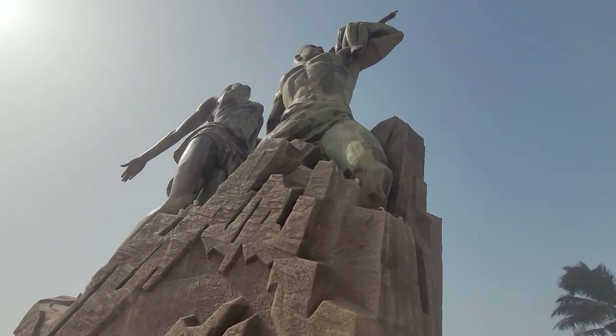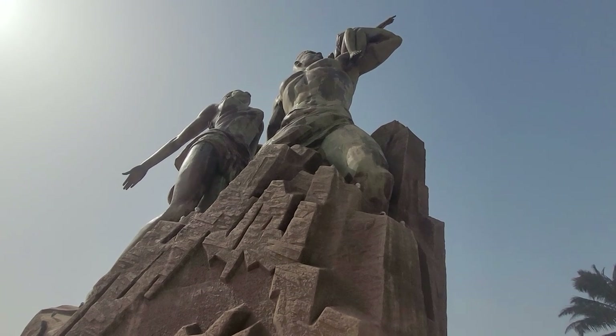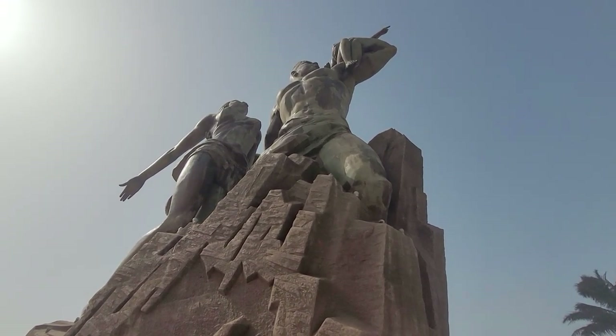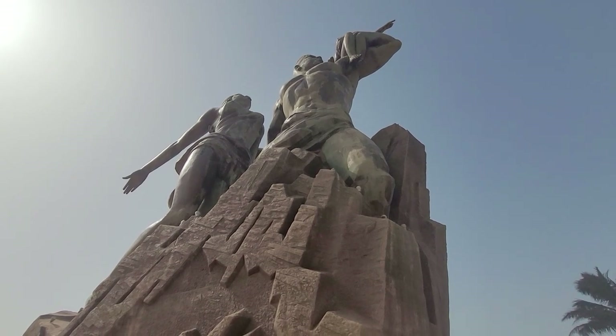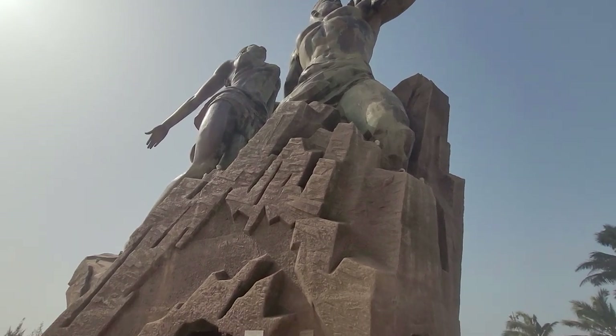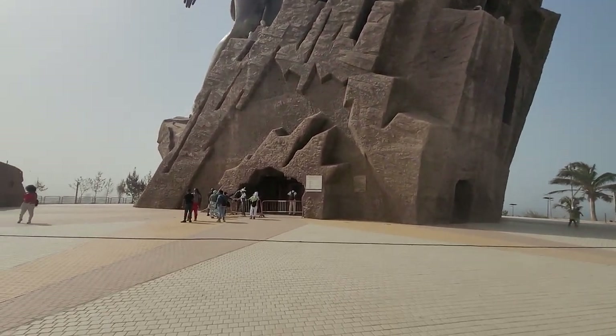Greetings family, we are here at the African Renaissance Monument. I'm here at the base of the statue — we just literally finished walking up 180 stairs to get here. And I've got Mr. Bomani Dakaria.